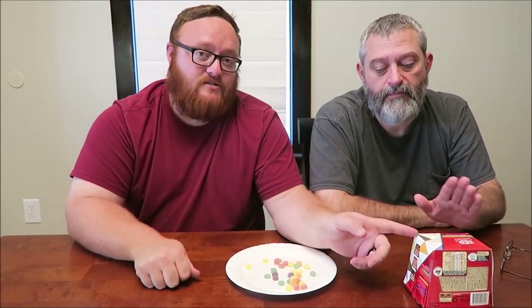Thank you, Dr. J, for the Kit Kats — these Kit Kats kick ass, they are really good. Thank you, Claire, for sending us the Jelly Tots, and we'll catch you next time.